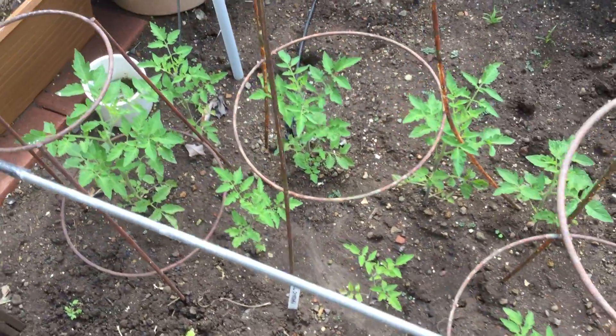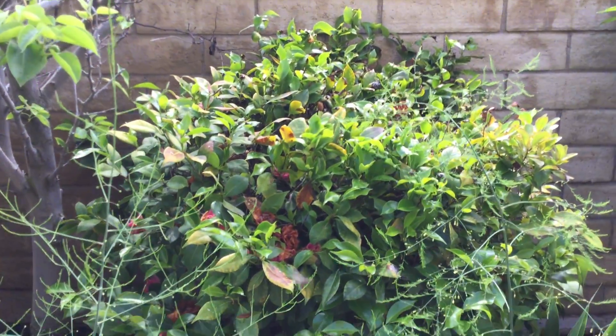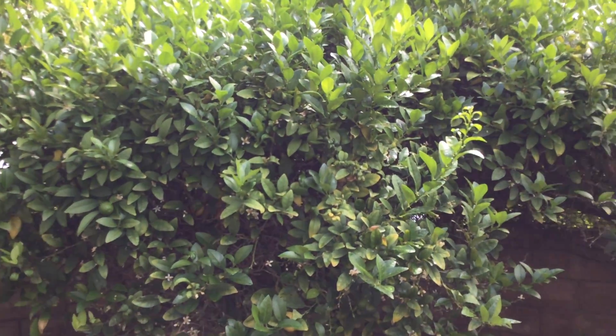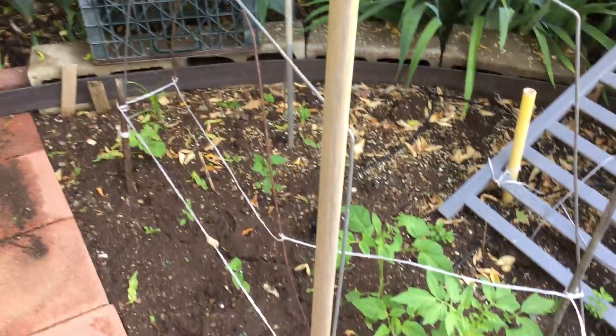More tomatoes. Our beautiful camellia bush has just finished blooming. And then we have our lime tree — you can sample some limes from that. We have more tomatoes here.